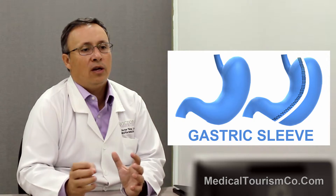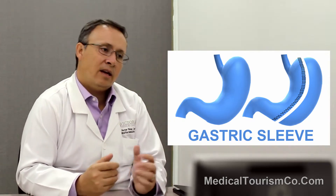What's a restrictive procedure? We're going to make a patient eat less. In the gastric balloon, by placing a device — a balloon — that may be filled up to 600 cc of liquid, and that will cover around 50% of your natural stomach, and you will be able to eat less.